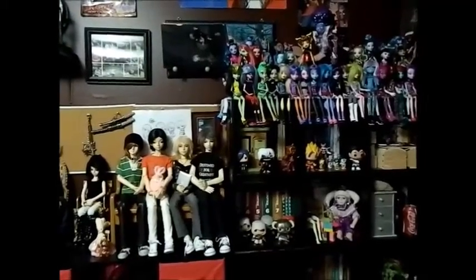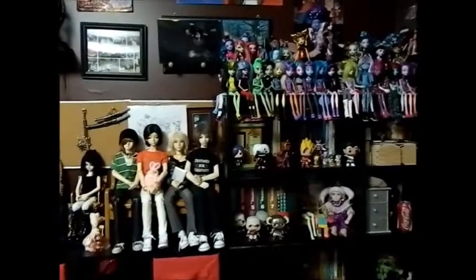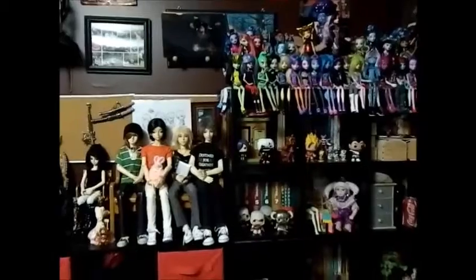So guys, that is my BJD collection and doll collection. I will see you guys in 2016. Peace! Bye.